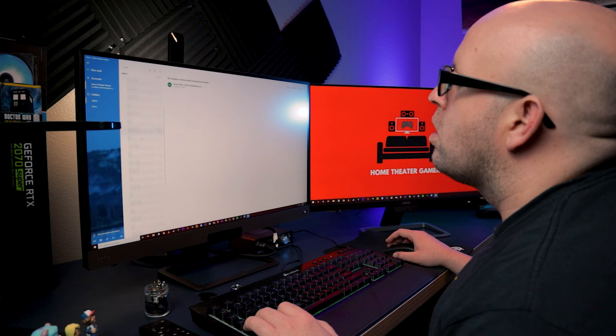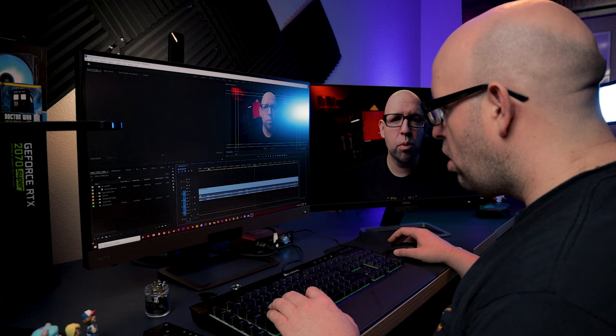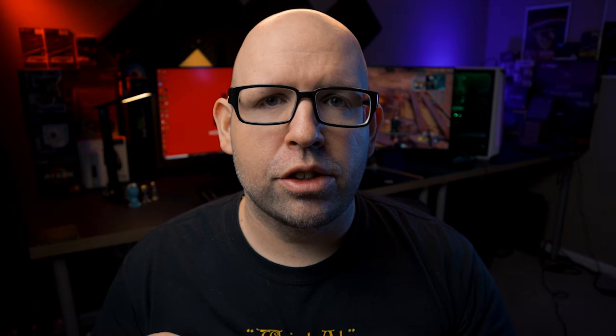I'll also be covering more than just the gaming aspect, because a lot of us use our monitors for various tasks like emails, creating Word documents, and I also use my monitors for editing and Photoshop and stuff like that. So I'll be going over how it is to use a 1080p monitor for those tasks versus a 1440p monitor.